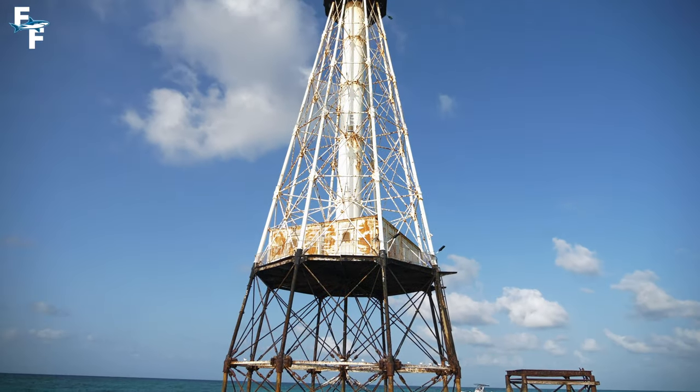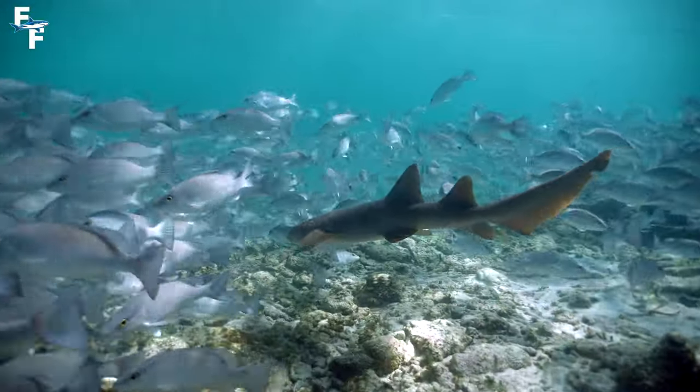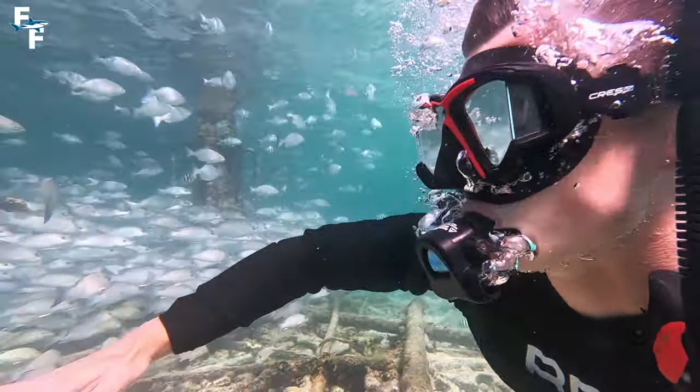You are not going to believe how much life lives underneath this lighthouse here in the Florida Keys. There's sharks, rays, and the biggest barracudas you have ever seen. There's so much to explore, so let's see what I can capture.